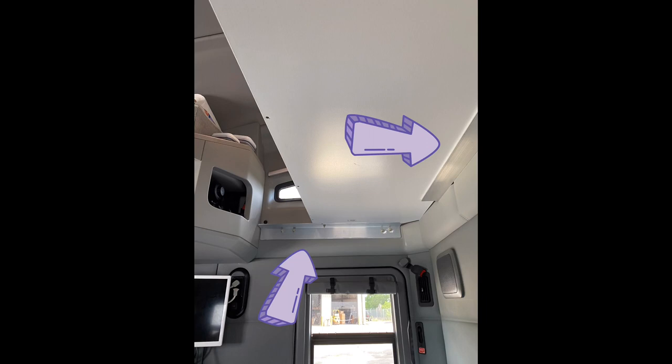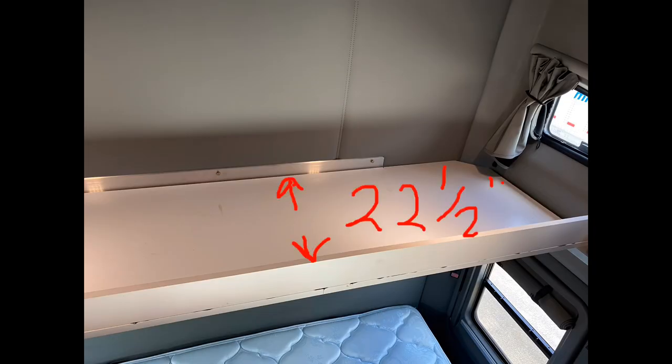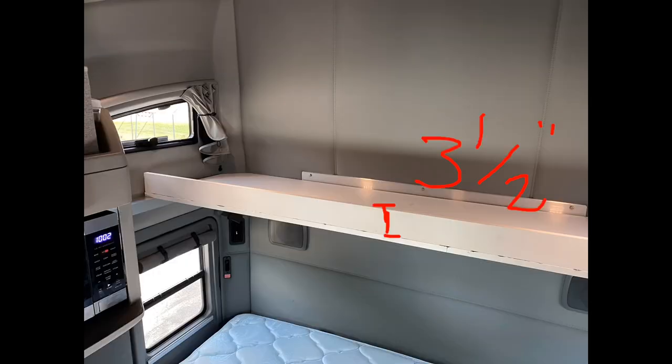Three metal brackets are secured where the top bunk would be, and they're bolted to the walls. The shelf goes the full 84 inches of the width of the sleeper. It's 22 and a half inches deep, and the lip is three and a half inches tall, which will help keep all your stuff in place.